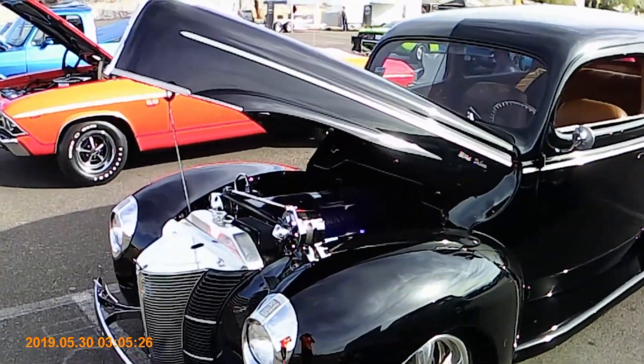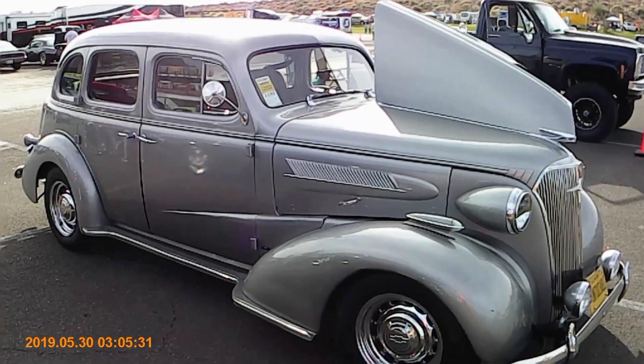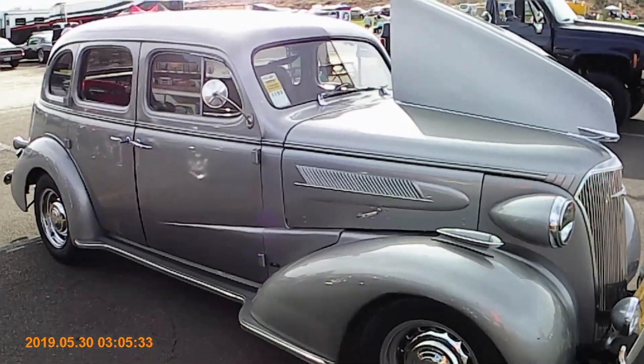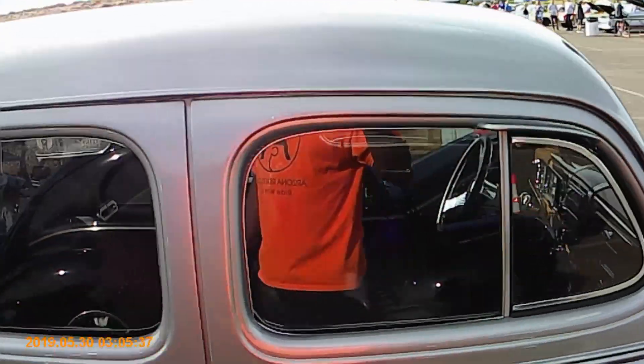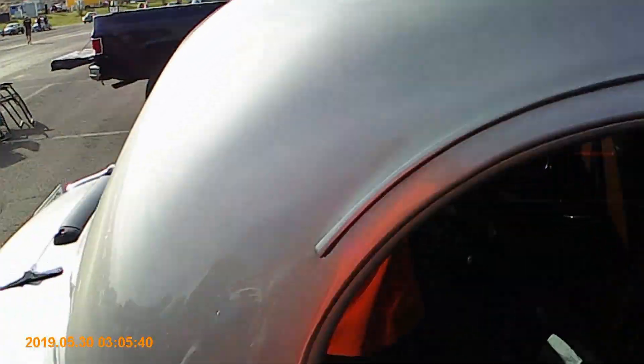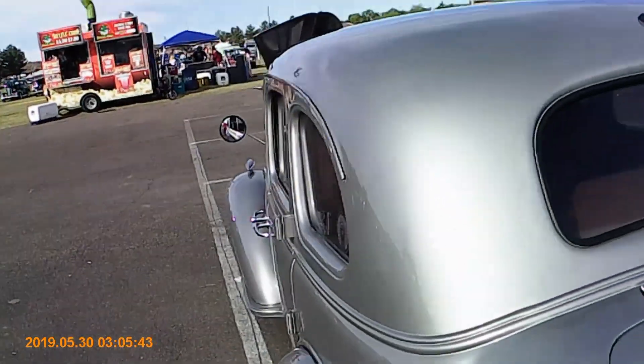I'm gonna come over here to the 57 Chevy. I'm going to have to mosey all the way around this. That interior looks impeccable too, guys. Can't really see because there's a glare on the window. License plate says...